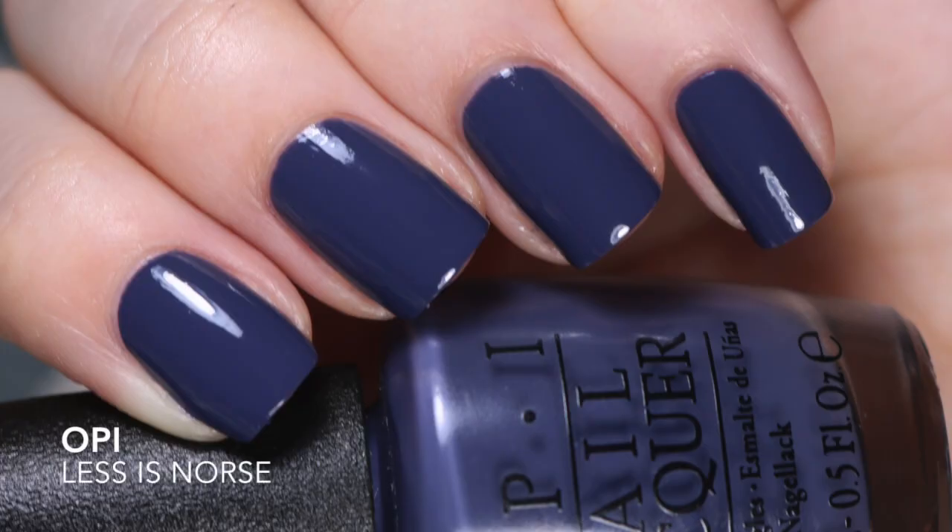Now I'm going to move into more recent OPI releases. The first one is Less is Norse, from the Iceland collection. This is a denim blue — my swatch photo is not accurate; it's pulling very blue in the photo when this is actually more dusty than it appears. This reminds me so much of I Dream of Jean Genie from Wet n Wild, which was limited edition. If you missed that one, I'd recommend getting this instead, possibly topped with a gold topper. The formula is beautiful and it's opaque in two coats.